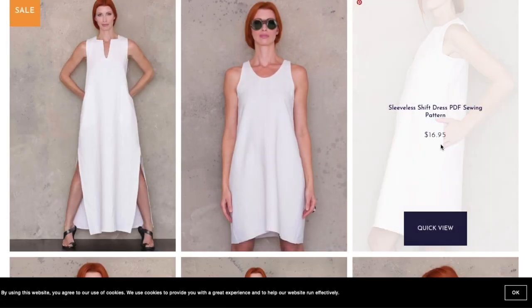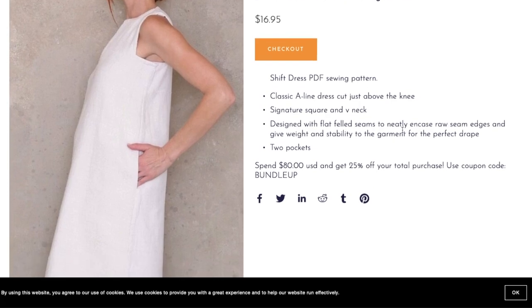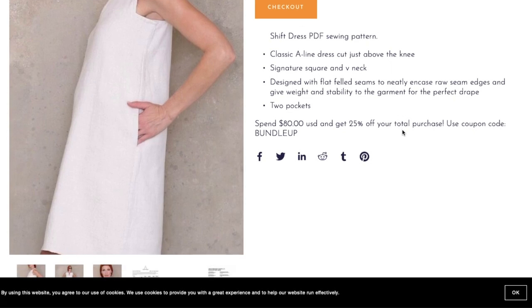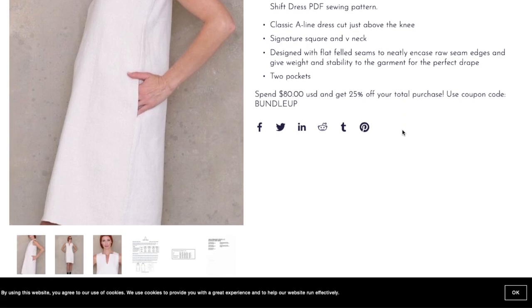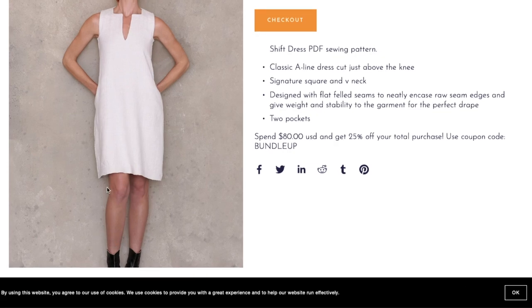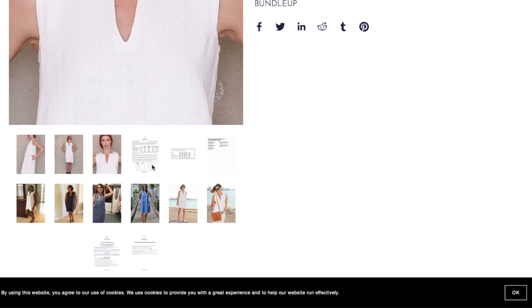Next is the Sleeveless Shift Dress Pattern — a classic A-line dress cut just above the knee, with the signature square and V-neck and that little squared-off arm. It's designed with flat fell seams to neatly encase raw seam edges and give weight and stability for the perfect drape, plus two pockets in the side seams. Flat fell seams are also great for beginners who don't have a serger — a great way to encase your seams without an extra machine.